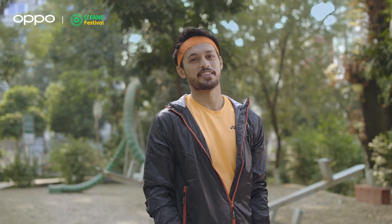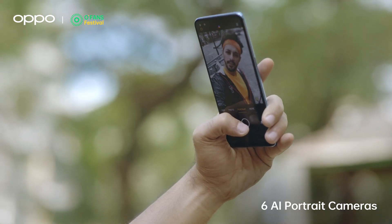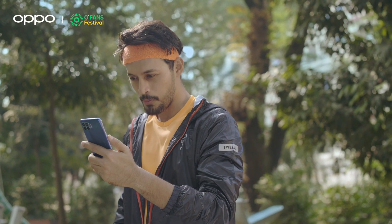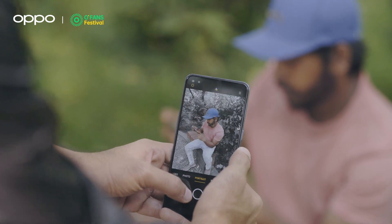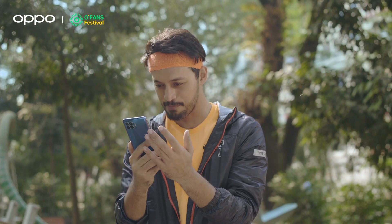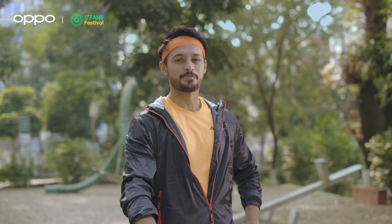Today is OPPO F17 Pro phone day! The AI color portrait feature is outstanding. Let's take a picture. Just that's why I love OPPO. OPPO is very easy to capture and share — OPPO is the best phone to show your fans.